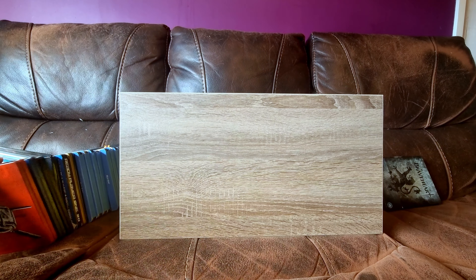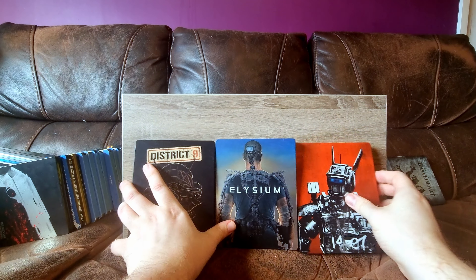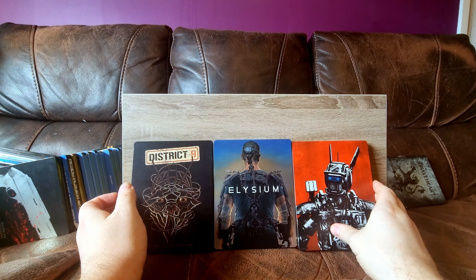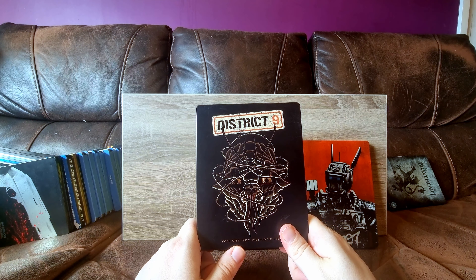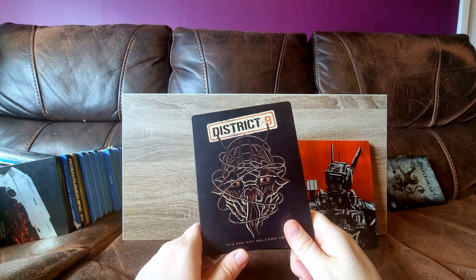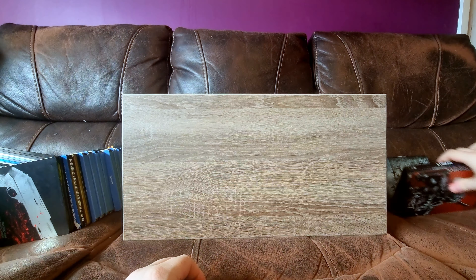Next up, we have the Neil Blomkamp kind of trilogy thing - District 9, Elysium and Chappie. I didn't actually get all these at the same time. I think I got District 9 online from CEX for £4 - it didn't even have a photo of the steelbook, but it was cheap and I was incredibly pleasantly surprised. Elysium and Chappie don't get all that much love, but I really like them as films. They're really entertaining, and I think Chappie might be my favourite of the three.